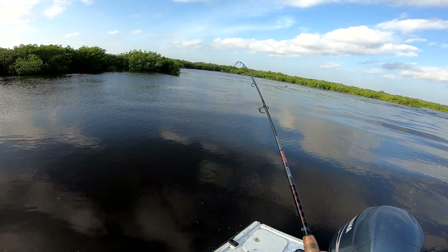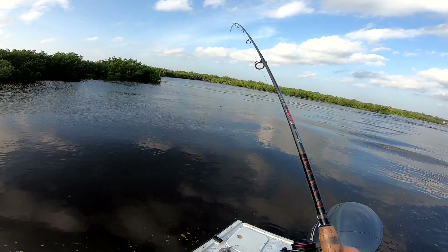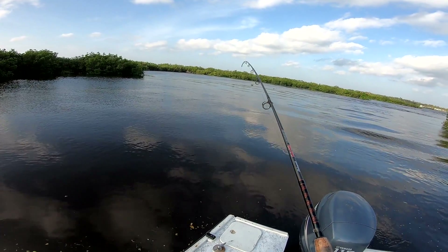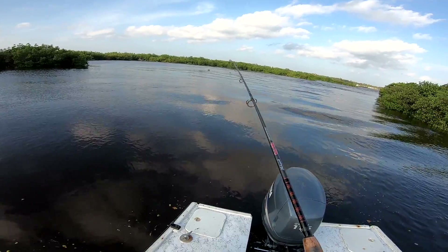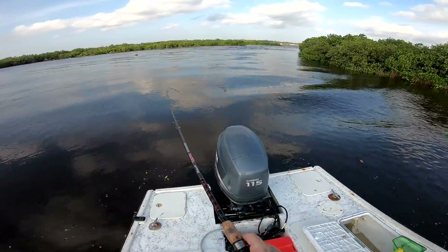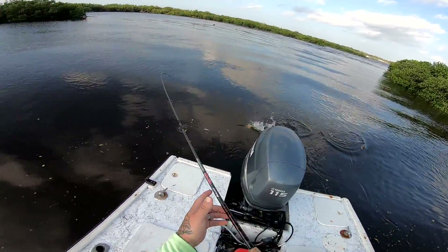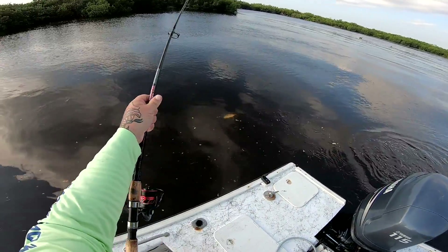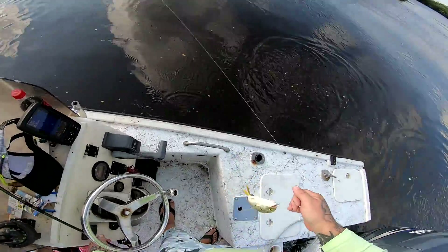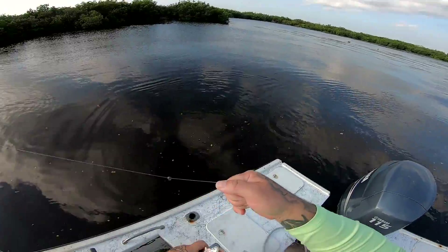We got something right here — there we go! Is that a mango? It's fighting kind of like a big mango — he's getting heavy, whatever it is. Jack! More crab bait. All kinds of stuff going on in here today.